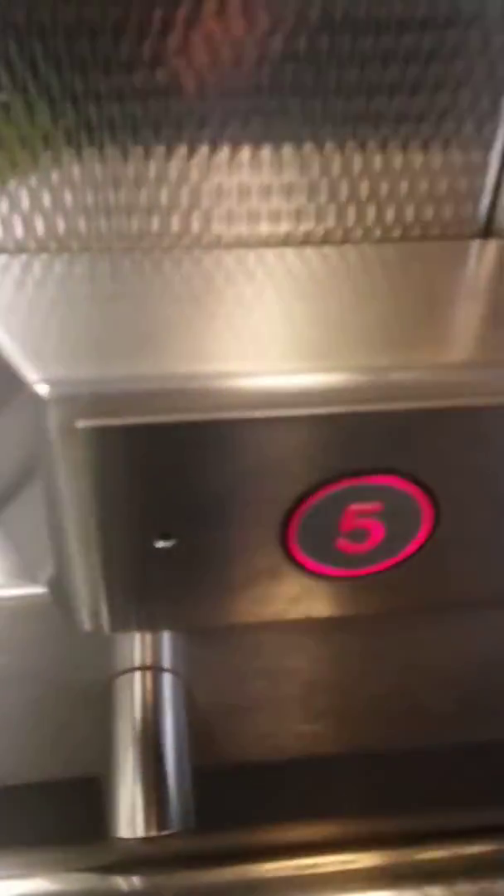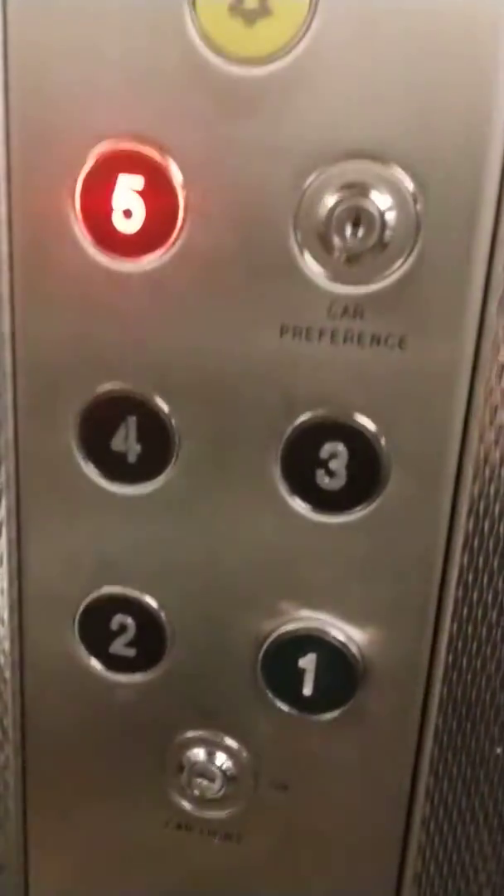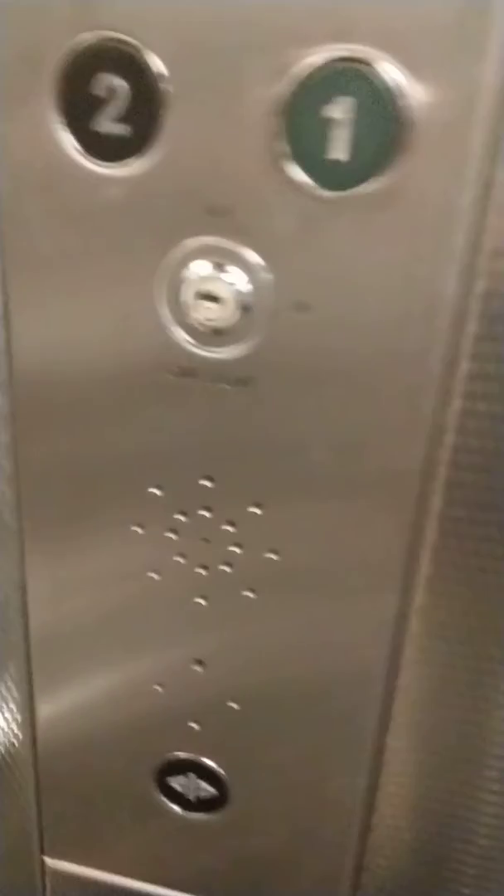Let's go up to floor five. We do have a door open button, we have an alarm, it does have car preference and car light. This one must not exceed 2,000 kilograms — that's actually bigger than the one beforehand. It is! It's an Otis lift! Except it looks generic to me.